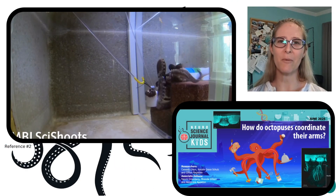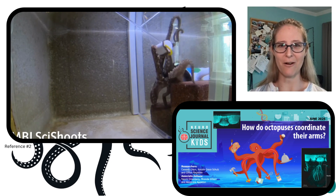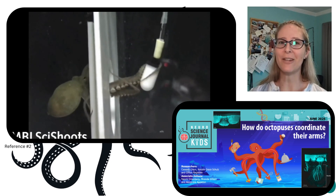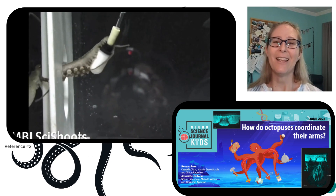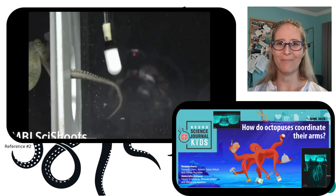If you want to find out more, check out our article titled "How do octopuses coordinate their arms?" And if you're looking for more free resources and activities related to octopuses, you can find them all on our website, sciencejournalforkids.org. Have a good one.